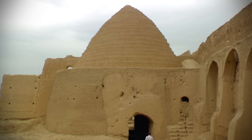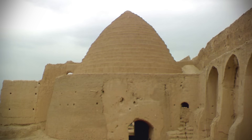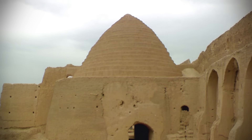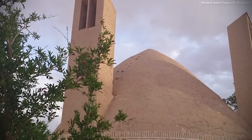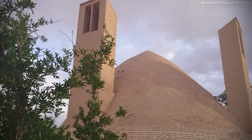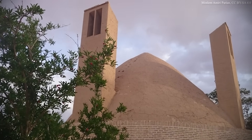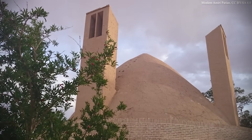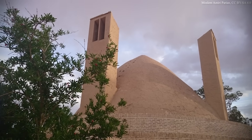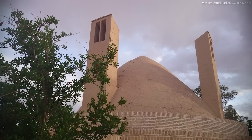While most ab-anbars cover reservoirs used to store water piped in by qanats, some are built over underground structures known as yakhchal, or ice houses, first developed around 400 BCE. Though ice and snow was most often carried down from nearby mountains and stored in yakhchals — whose thick masonry walls and underground location helped insulate and preserve it through the hottest months — under certain conditions, the structures could be used to make ice.